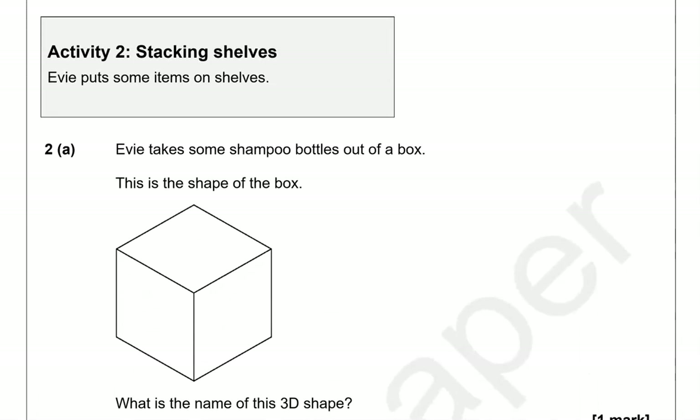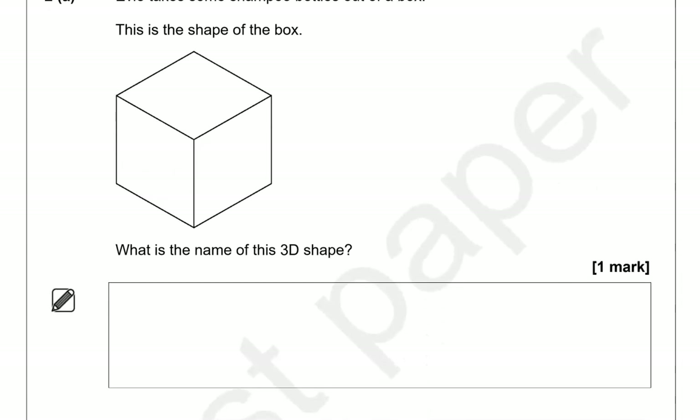Activity two: stacking shelves. Evie puts some items on shelves. Evie takes some shampoo bottles out of a box. This is the shape of the box. What is the name of this 3D shape? The shape has equal sides — it looks like an ice cube.